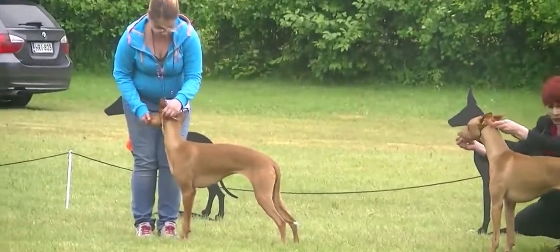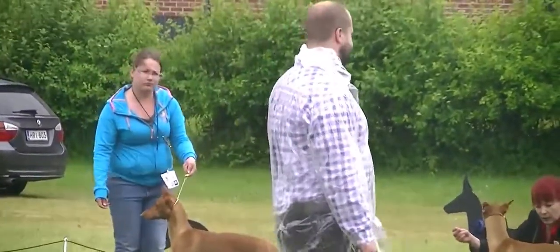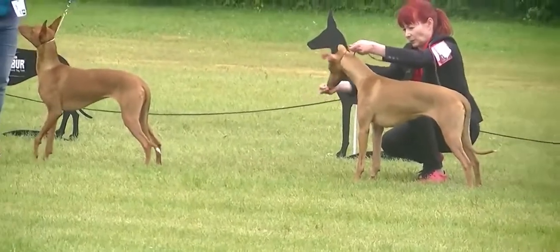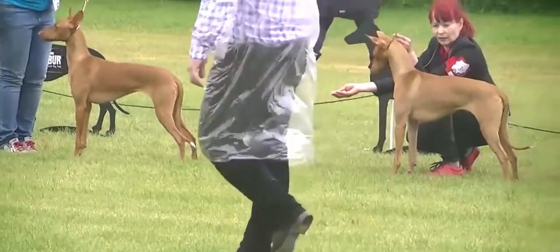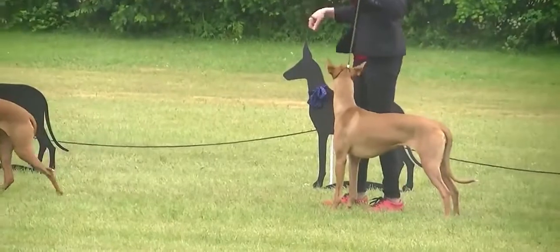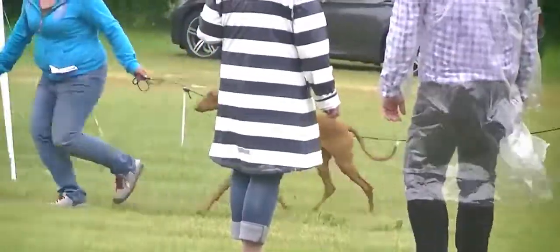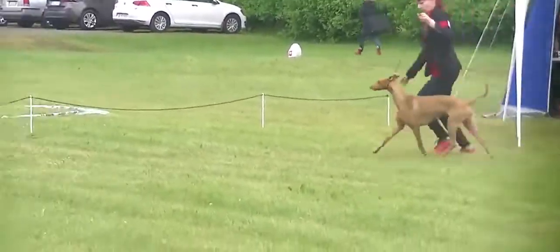The Pharaoh Hound should do well on high-quality dog food, whether commercially manufactured or home-prepared with your veterinarian's supervision and approval. Any diet should be appropriate to the dog's age. Some dogs are prone to getting overweight, so watch your dog's calorie consumption and weight level. Treats can be an important aid in training, but giving too many can cause obesity. Learn about which human foods are safe for dogs and which are not. Check with your vet if you have any concerns about your dog's weight or diet. Clean, fresh water should be available at all times.